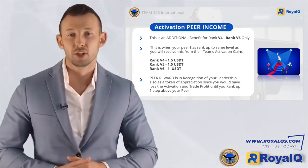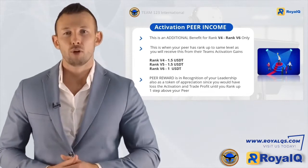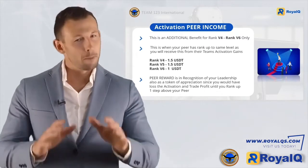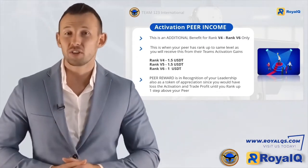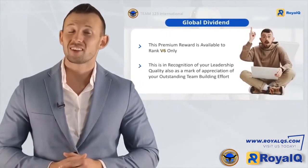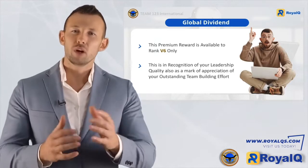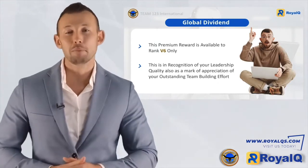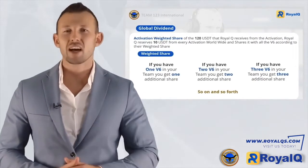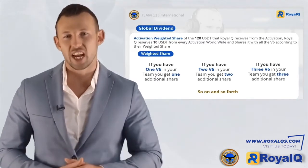So even when your team advances in rank, it won't mean a loss of income for you. In activation peer income, the ranking is as follows: rank V4 and V5 receive 1.5 USDT, and rank V6 receives 1 USDT. There's still one more exclusive premium reward you can take advantage of, and that's Global Dividend — exclusively available for rank V6 only, as recognition of your leadership and outstanding team-building effort.